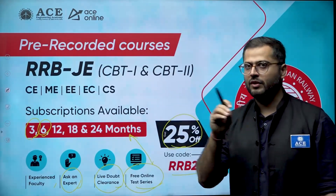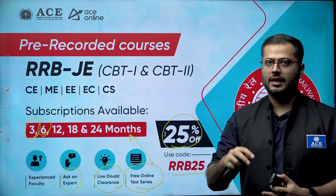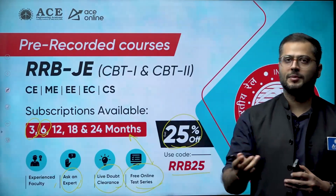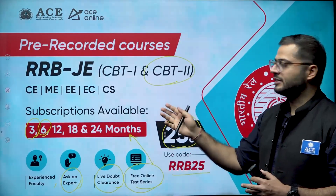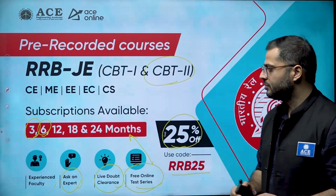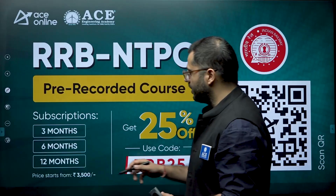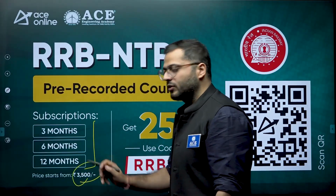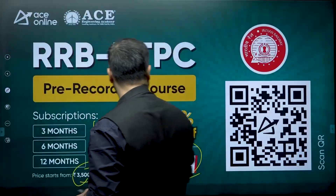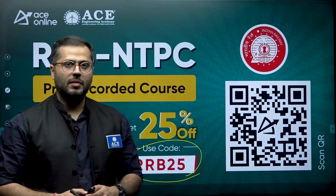For the 2024 examination, consider only a three-month subscription. If you are also focusing on 2025, go for six months. If you are well-equipped with CBT-1 syllabus, go for the six-month plan covering CBT-2 syllabus as well. For RRB NTPC, pre-recorded courses for three, six, and 12 months are available from as low as 3,500 rupees. You can scan the QR code shown to be directed to the website where you can purchase your subscription plan.